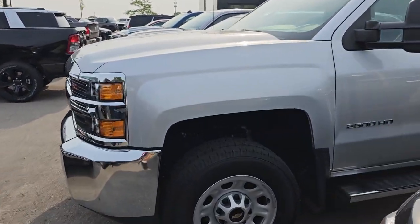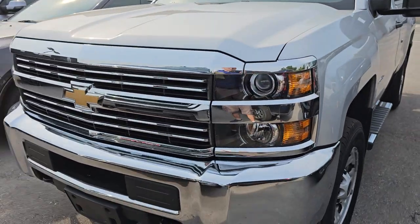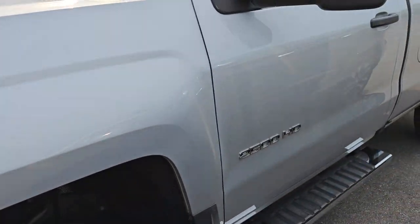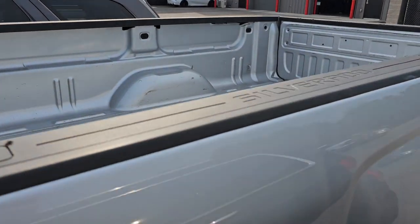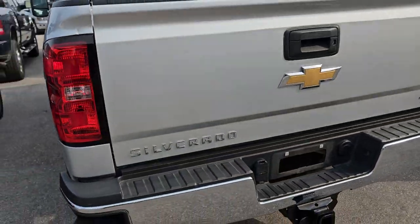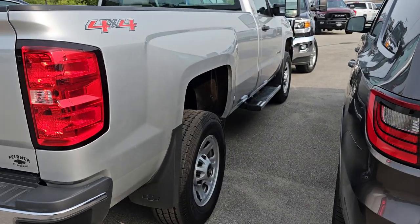Right here we've got a 2016 Chevy Silverado 2500 regular cab long box work truck. This one has 58,000 miles. It's got the 6-liter V8 gas engine, step bars on it. Pretty clean inside, bed's in nice shape, and it's got good tires on it. Really nice condition — this was a trade-in over the weekend and from what I saw, it's in really nice shape.